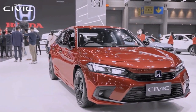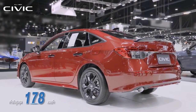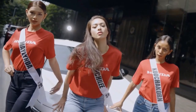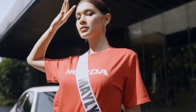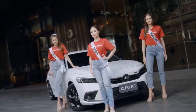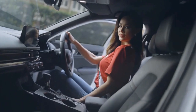Under the hood, the Honda Civic comes with a sole powertrain across all trims: a 1.5-litre 4-cylinder DOHC VTEC turbo engine paired with a continuously variable transmission. It makes 176bhp at 6000rpm and 177lb-ft of torque at 1700-4500rpm.